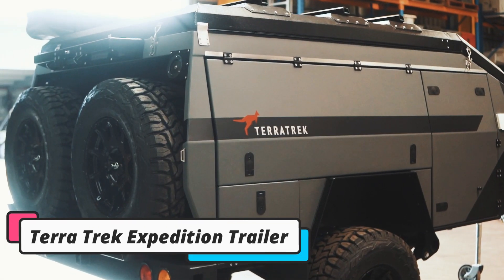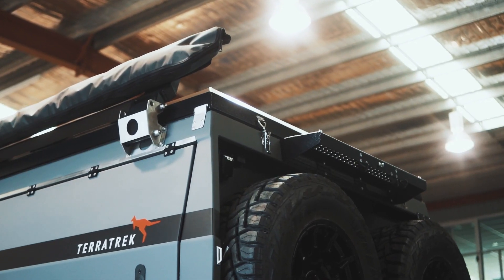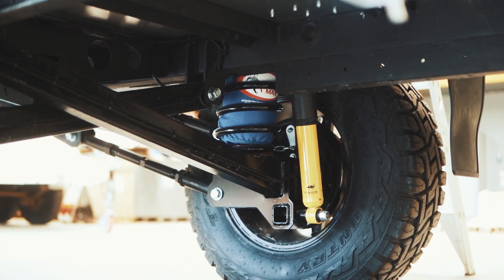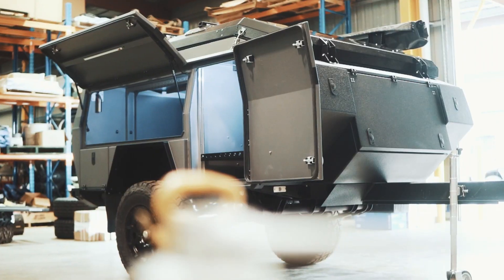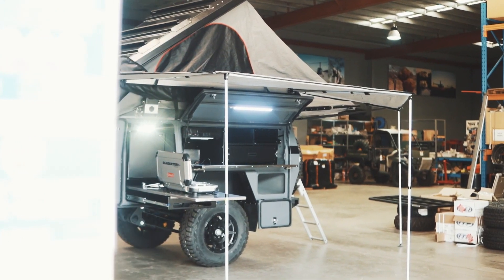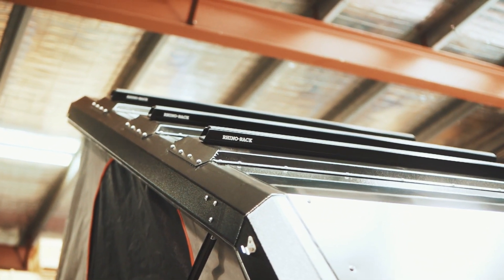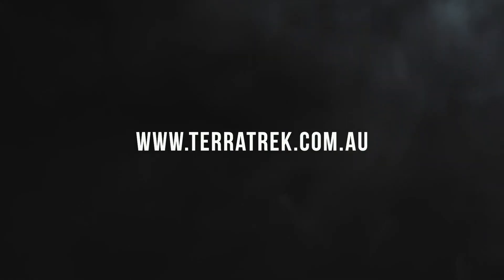The third product on our list is the Terra Trek Expedition trailer. This is a rugged and versatile trailer that can handle any terrain, making it an excellent choice for camping, hunting, and fishing trips. One of the most impressive features is its unique independent suspension system that allows it to handle rough terrain with ease. The trailer also has a high ground clearance, which means it can easily navigate over rocks and other obstacles. The Terra Trek Expedition trailer is designed to be compact and lightweight, making it easy to tow behind a vehicle. Features include a built-in kitchen with a sink and stove, a comfortable sleeping area, plenty of storage space, and a solar panel system that provides power for the lights and other electrical appliances.